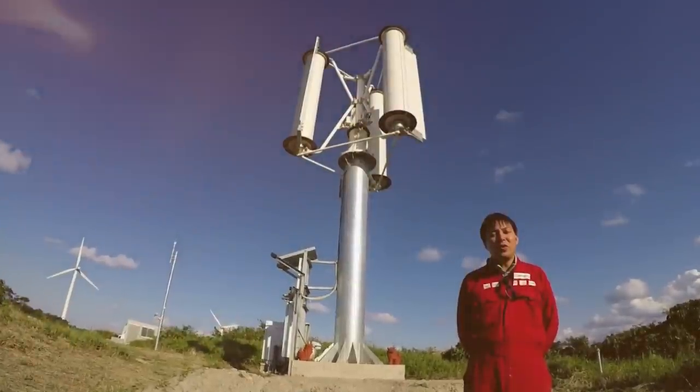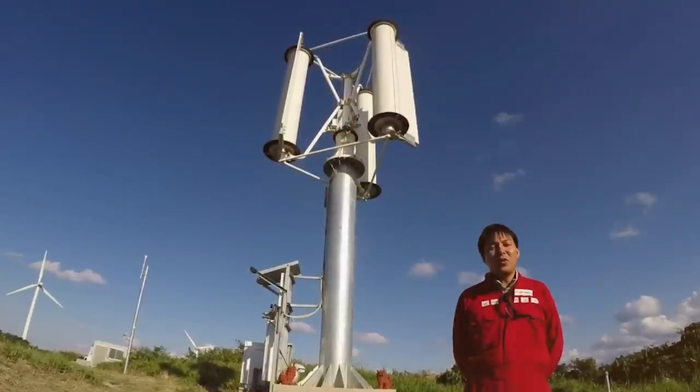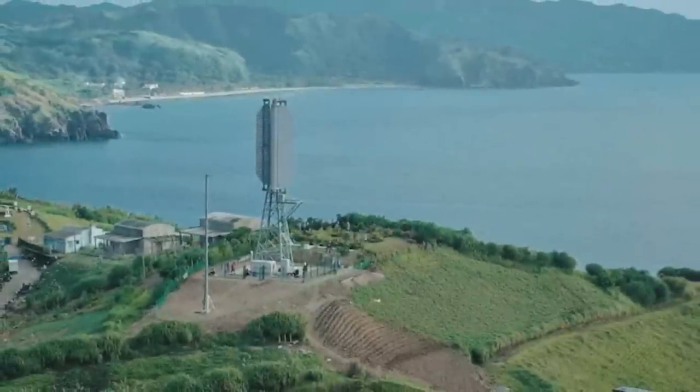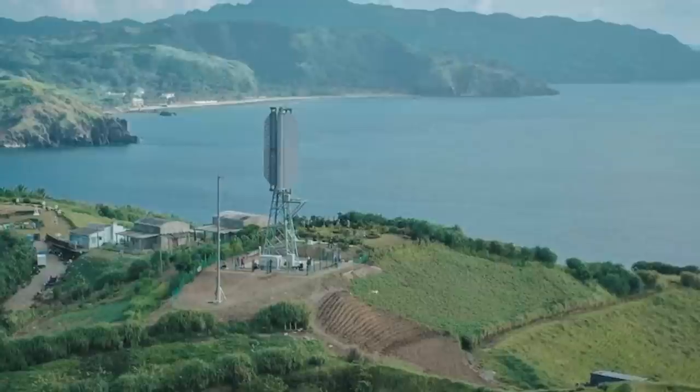The company's founder has said that the energy generated by one typhoon, if all of it could be captured, could power up the entire country of Japan for 50 years. Though it's hard to miss — appearing more like an oversized eggbeater than a breakthrough in wind turbine technology — it's still pretty cool.